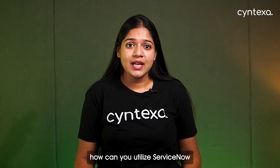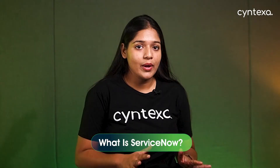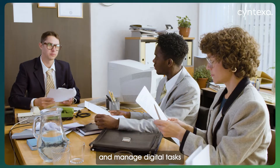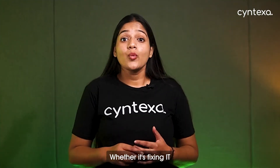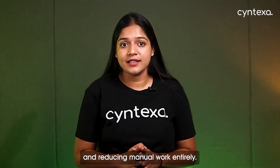So the question is: how can you utilize ServiceNow in your business? First, you need to understand what ServiceNow is. ServiceNow is a cloud-based platform designed to help businesses automate workflows and manage digital tasks across different departments — be it IT, HR, or customer support. Whether it's fixing IT issues, tracking employee requests, or customer enquiries, ServiceNow simplifies the process by automating repetitive tasks and reducing manual work entirely.